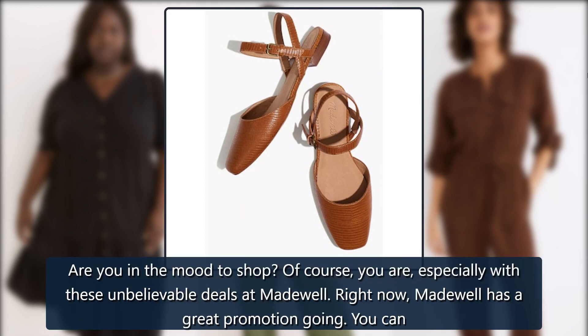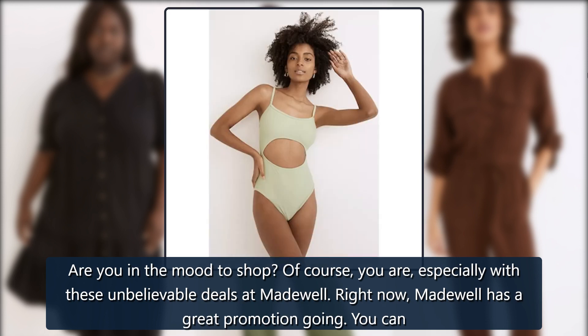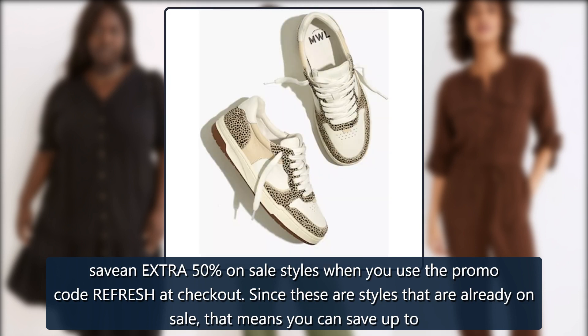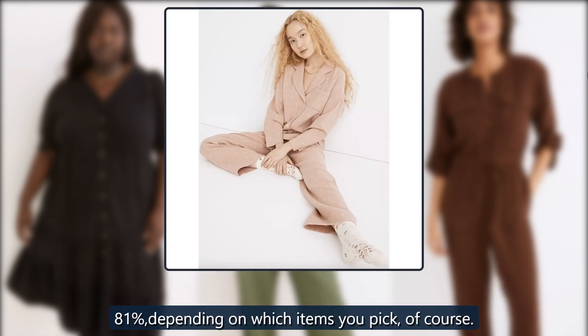Are you in the mood to shop? Of course you are, especially with these unbelievable deals at Madewell. Right now, Madewell has a great promotion going. You can save an extra 50% on sale styles when you use the promo code REFRESH at checkout. Since these are styles that are already on sale, that means you can save up to 81%, depending on which items you pick.